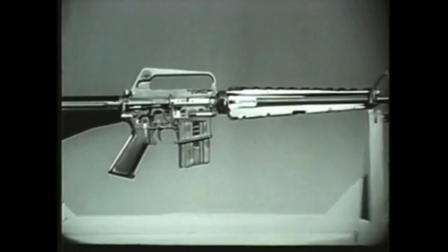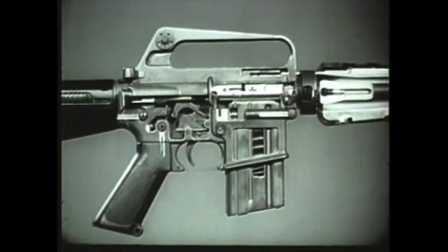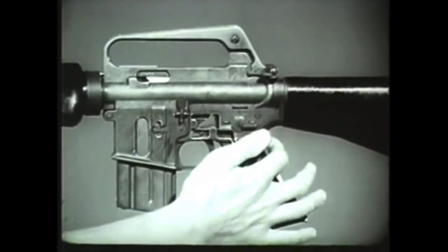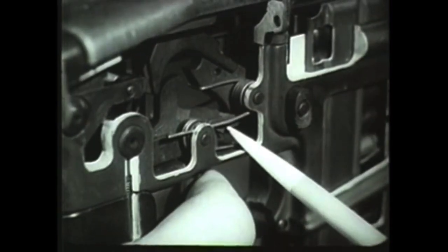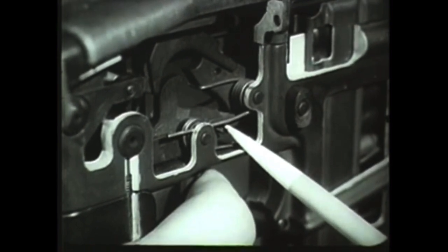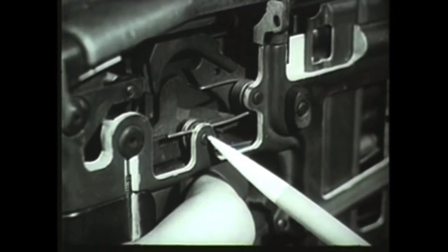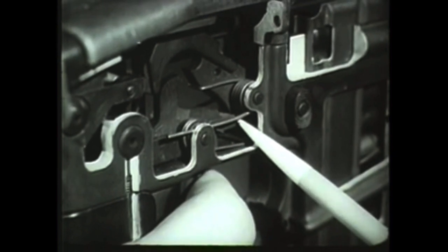Let's start with firing. When a round is in the chamber, the weapon is ready to fire. For semi-automatic fire, the selector lever is turned to the semi position. Assuming that the hammer is in the cocked position to begin with, the firing cycle is initiated by pressing the trigger. The trigger rotates on the trigger pin and disengages from the notch on the bottom of the hammer. The hammer moves forward by action of the hammer spring.